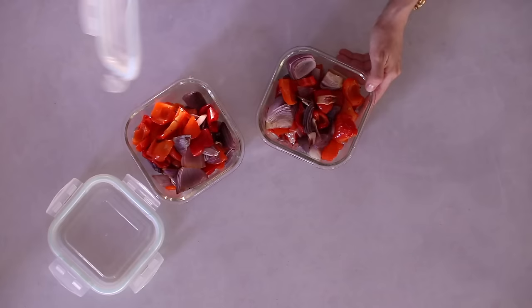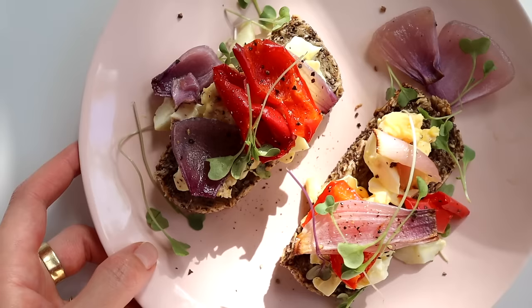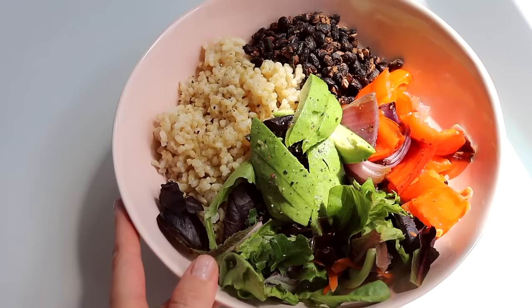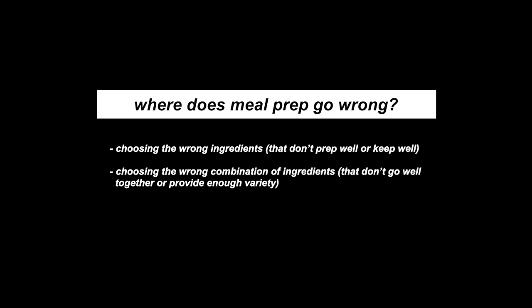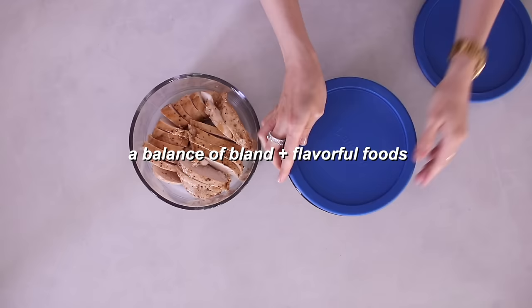I like to meal prep because it saves me so much time throughout the week and it helps me keep making healthy food choices — if I prepped vegetables there's no excuse not to eat them. If you just want to save time you could get fast food, but the fastest way to get really healthy food is to meal prep it yourself. The biggest challenge with meal prep is if you choose the wrong ingredients it can end up wasting time and food, so the most important thing is a balance of bland and flavorful foods.